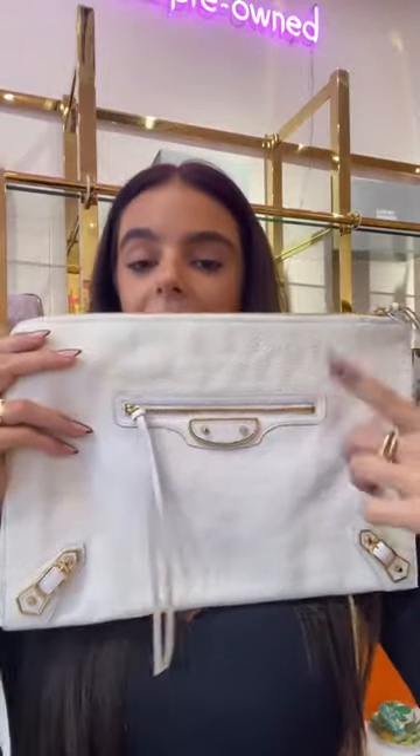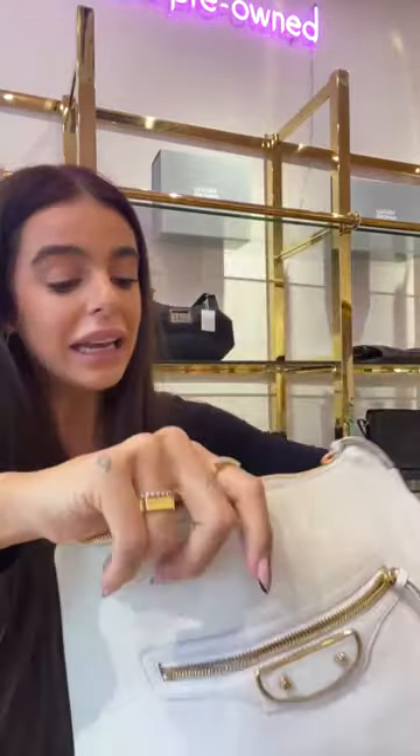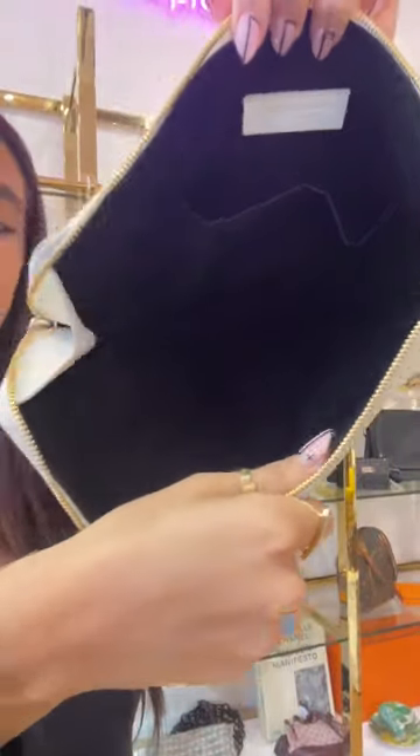Balenciaga's city motocross style with the tassels is the absolute rage at the moment — it's very iconic for the brand and very on trend. This can be used in so many ways: as an iPad case, it would fit a small laptop, it has an additional front pocket perfect for credit cards and business cards, and then it opens up for a nice clean, black cotton-lined interior in excellent condition. The bag expands with a leather fold-out for a spacious compartment.